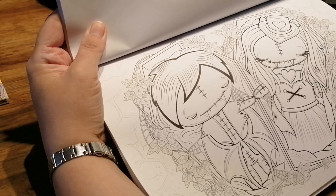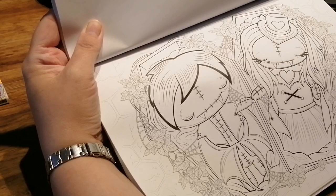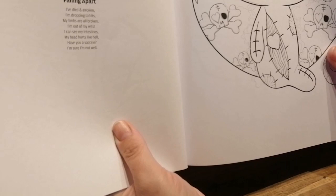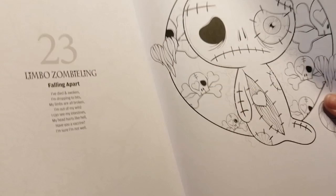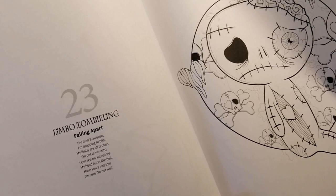Victor and Victoria Vamplin — Daydreamers: 'You think it's all romantic like in the vampire books, but you'll need an absolution when you find that love just sucks.' Oh, and then the little coffins with ivy — sorry, I probably shouldn't have laughed at that, but hey! Limbo Zombie Link — Falling Apart: 'I died and awoken, I'm dropping to bits, my limbs are all broken, I'm out of my wits. I can see my intestines, my head hurts like hell — have you a vaccine? I'm sure I'm not well.' Oh, poor little thing!